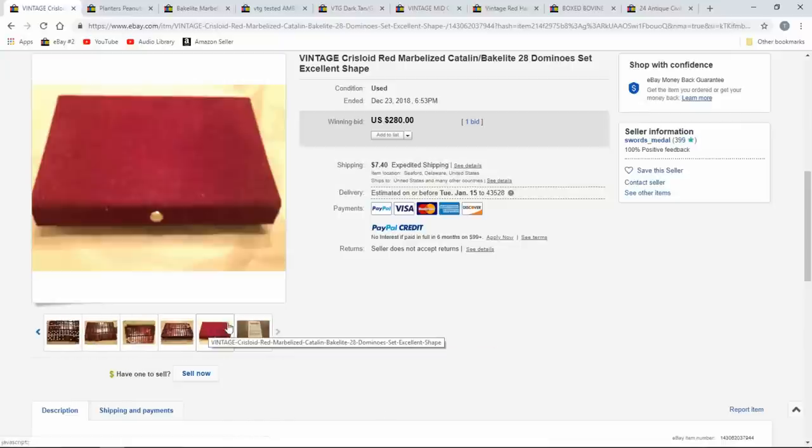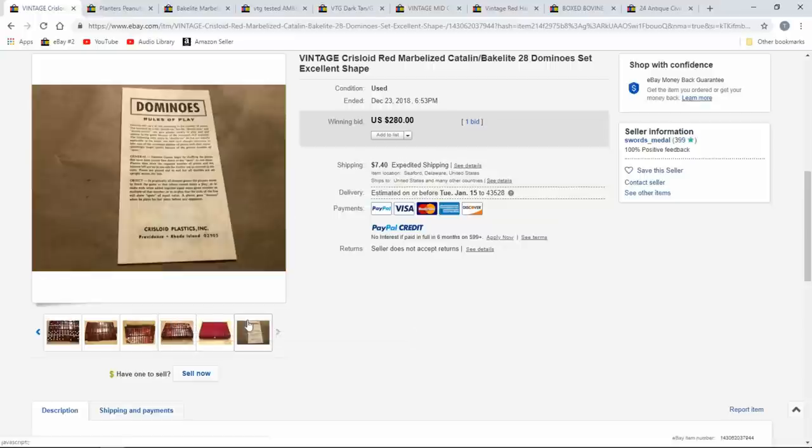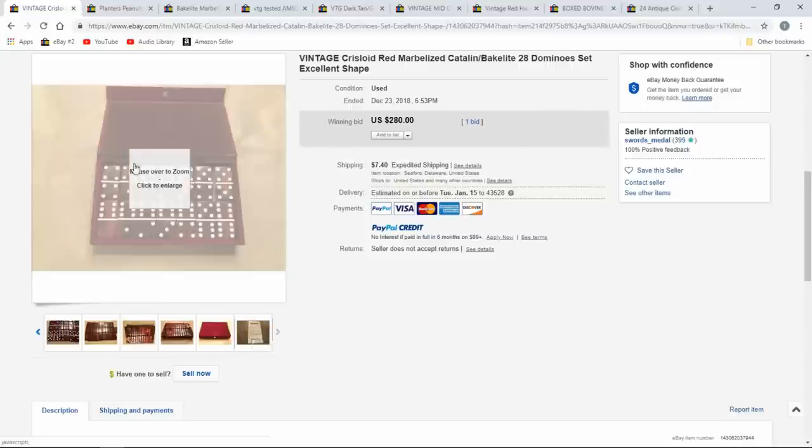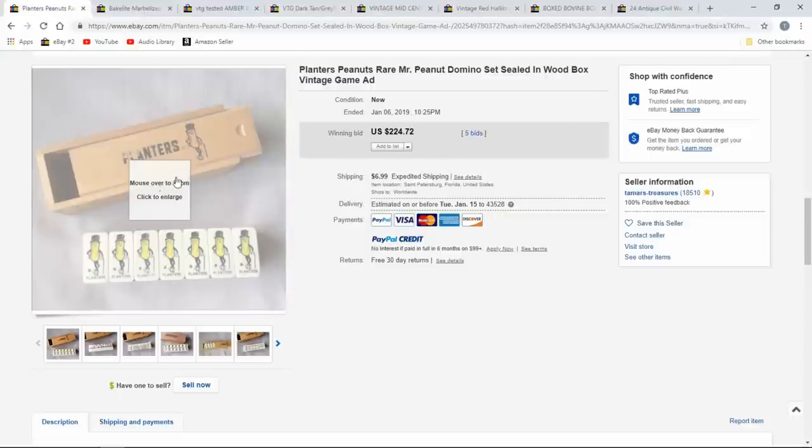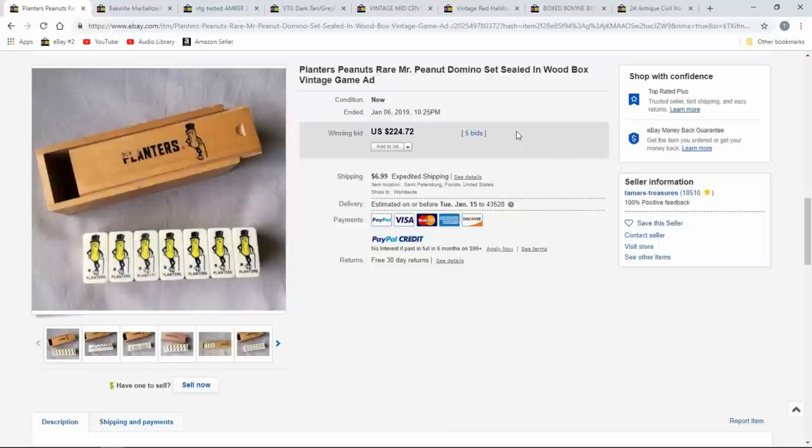This one looks like plastic, but now that I see the company it may still be Bakelite — it's hard to say. Either way somebody was happy to get it at $280. Advertising ones, as I said — Planters Peanuts, probably '60s, '70s, '80s — always sell. Marlboro had some too; you had to send away points for them. All these advertising sets sell — there are people who just collect domino sets, that's all they collect.